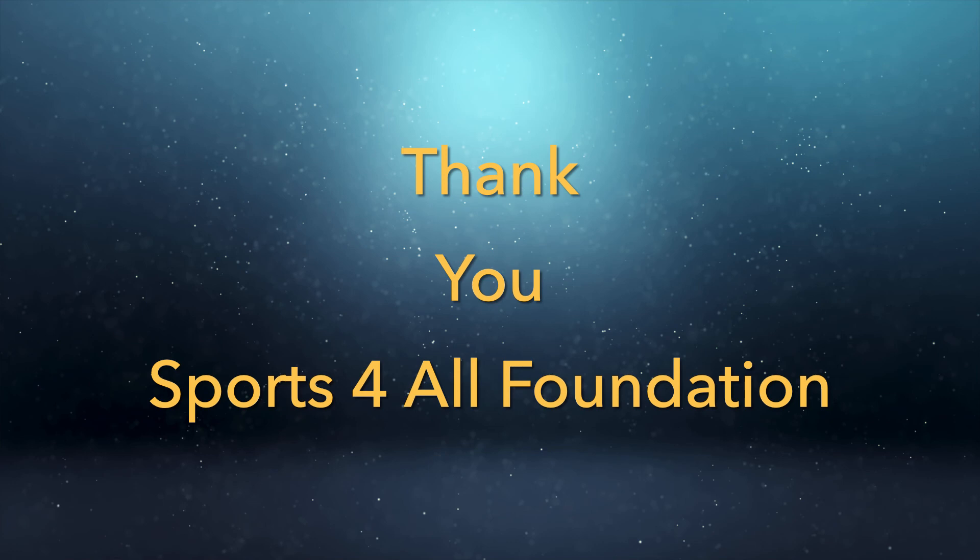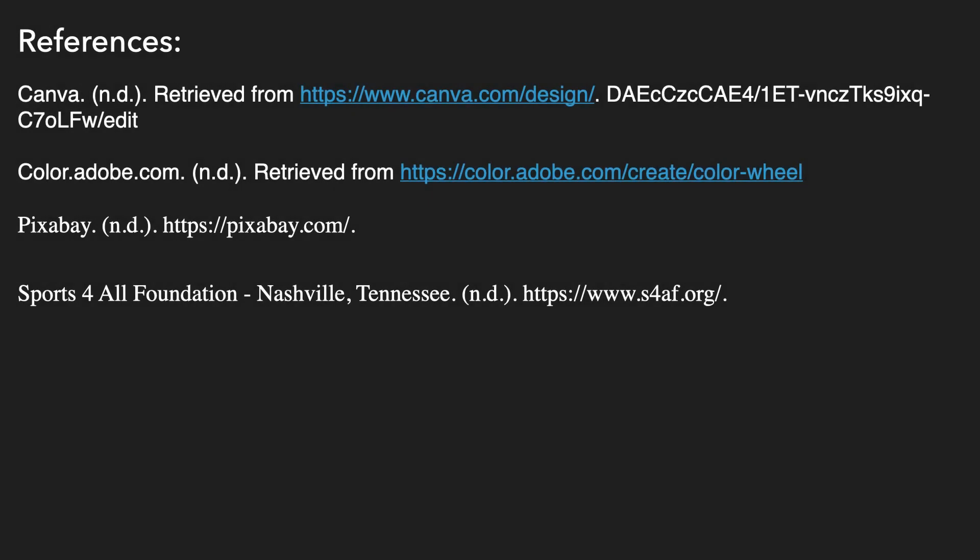I would like to thank the members of Sports4All Foundation for viewing this presentation, and another thanks to Pixabay for providing the imagery used within.